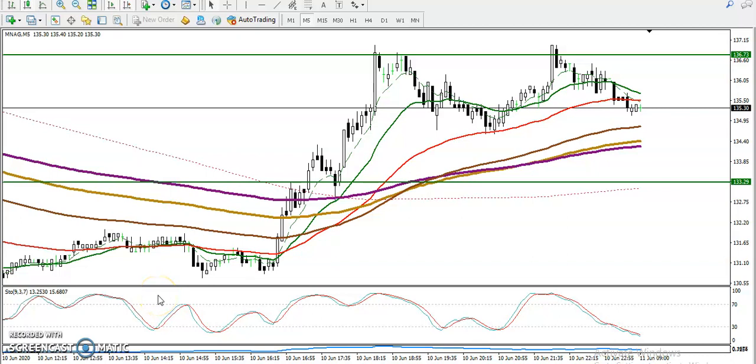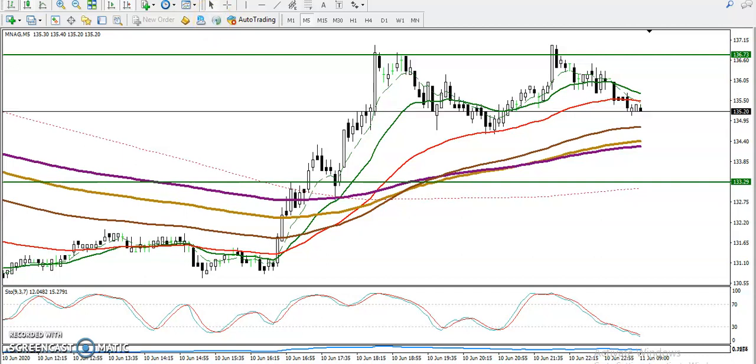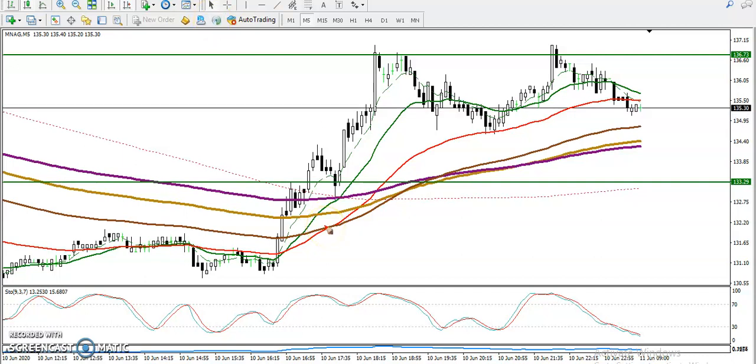Alright guys, this is Natural Gas. As we discussed yesterday, we were looking for a buy above 133. You can see the 200 exponential moving average and SMA — both are here. This dotted line is the SMA and this is the EMA. Finally, we have seen the breakout in this area.